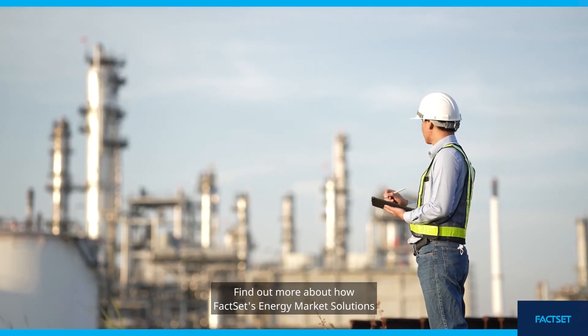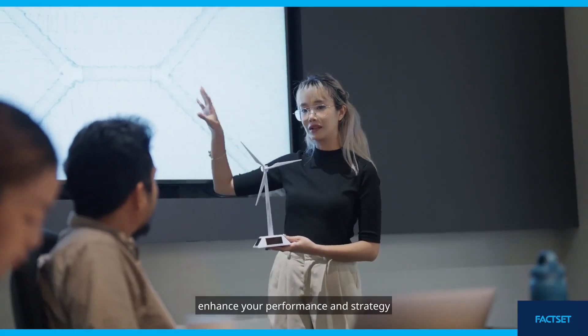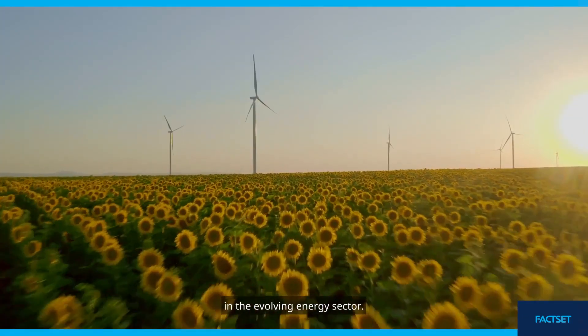Find out more about how FactSet's Energy Market Solutions enhance your performance and strategy in the evolving energy sector.